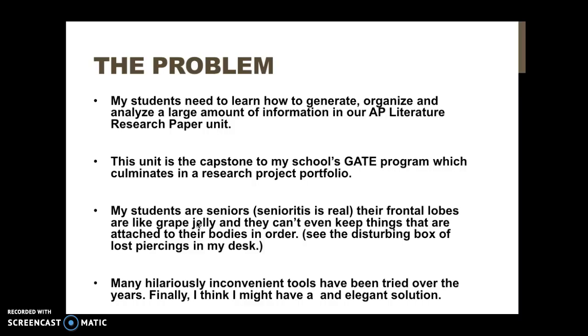This unit winds up being their culminating project for their senior year and it's part of their responsibilities for our GATE, or Townsend and Gifted, program. Whatever I use needs to help them create not only their research paper but also a portfolio documenting the process.